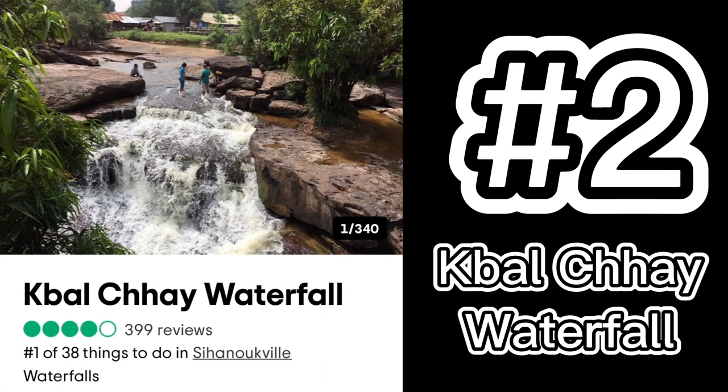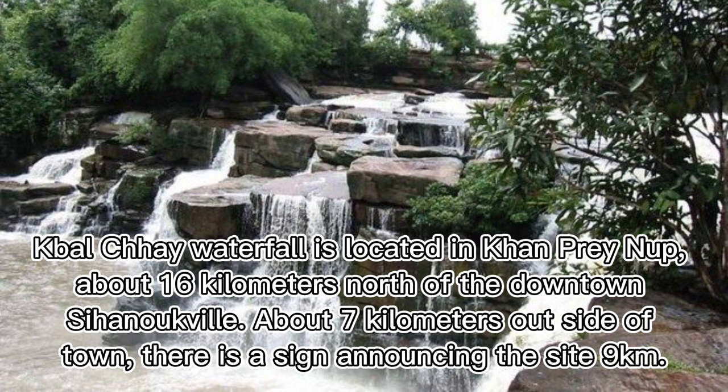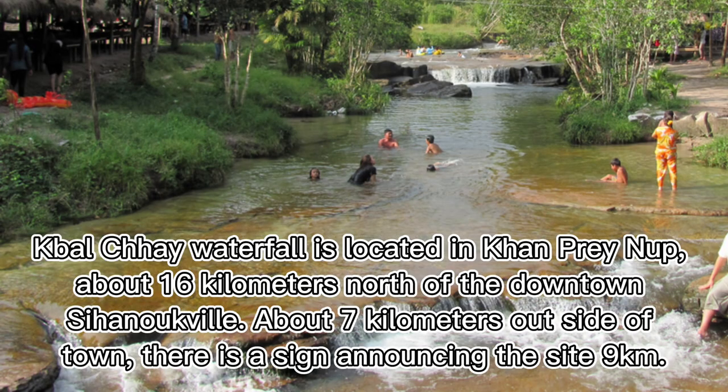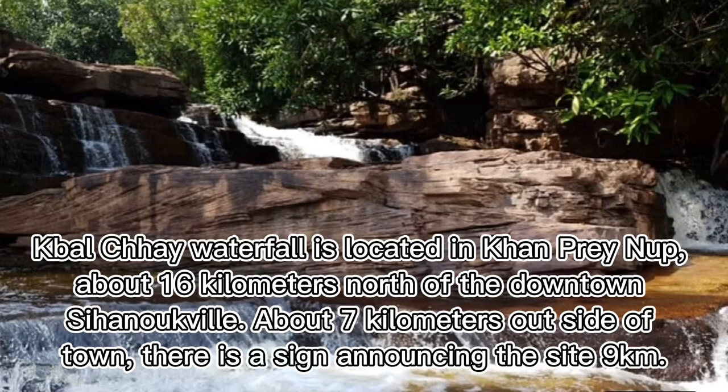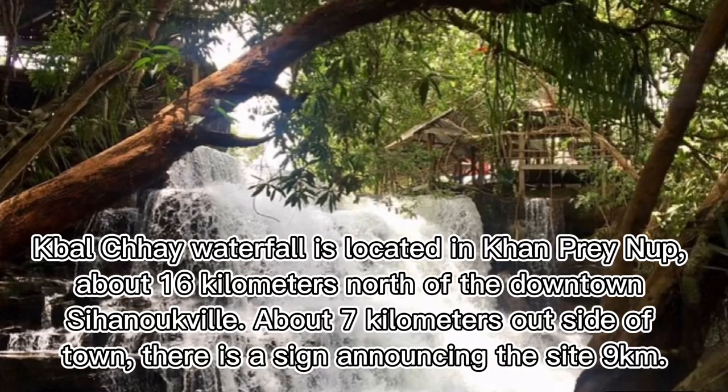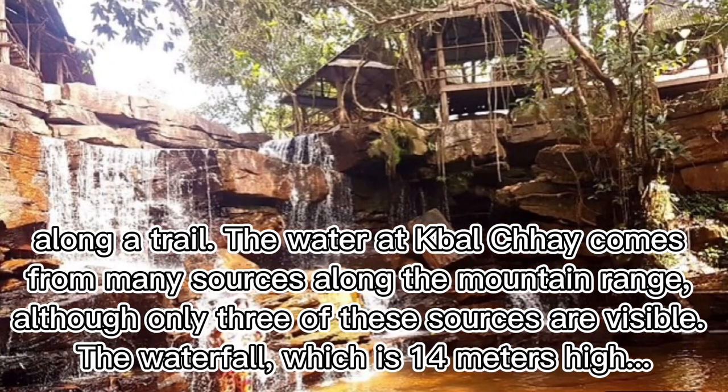Number two: Cable Che Waterfall. Cable Che Waterfall is located in Kampong Trach, about 16 kilometers north of downtown Sihanoukville. About seven kilometers outside of town there is a sign announcing the site, and nine kilometers along a trail the water at Cable Che comes from many sources along the mountain range, although only three are visible. The waterfall is 14 meters high.